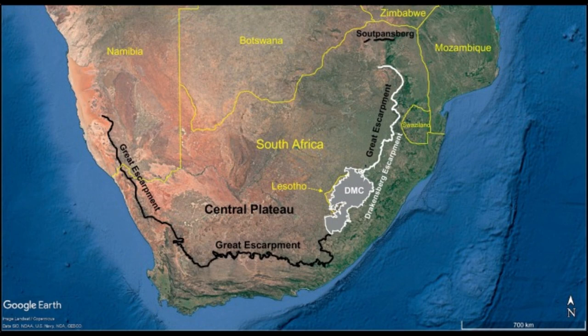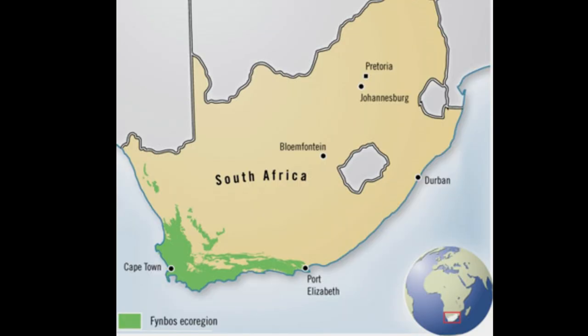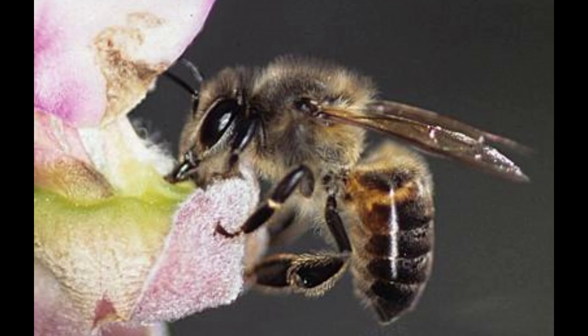Below the Great Escarpment, across the Western Cape and the Eastern Cape to the windy city of Port Elizabeth, we have the unique Apis mellifera capensis, also known as the Cape honey bee.